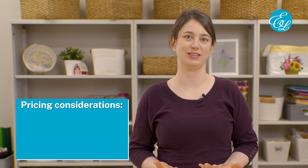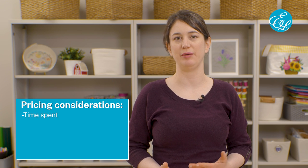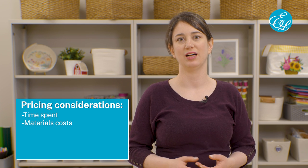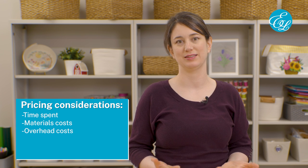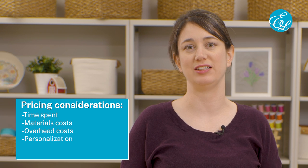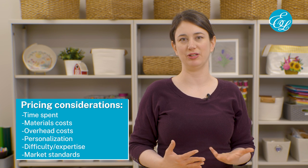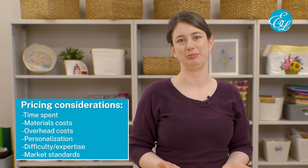When it comes to pricing your projects, there are a few things to consider. You'll want to factor in how much time you spend on the project and the cost of the materials you're using, including whether you're supplying the blank or your customer is. Also consider your overhead costs, such as whether you're working at home or renting a space. If the project is customized, or if it's particularly difficult or requires some special expertise to make, you'll want to charge more for that. And of course, you'll want to do some research and see what other people in your area are charging for similar items, to make sure that you're charging prices people will be willing to pay.